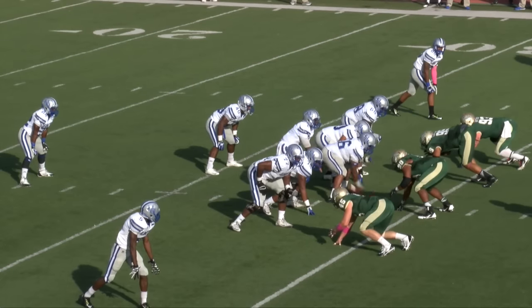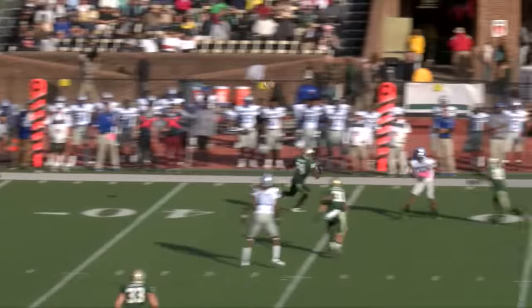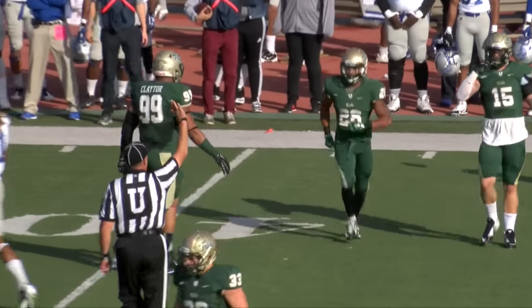Two wide outs to the far side, one to the near. Watford will roll out to the left and throw that ball downfield. That ball's going to be nearly intercepted. Oh my, what a great acrobatic play by Rayshon Smith.